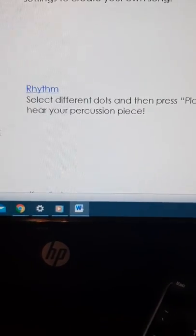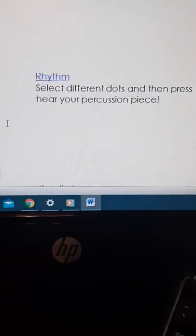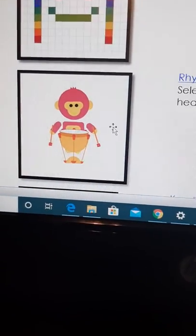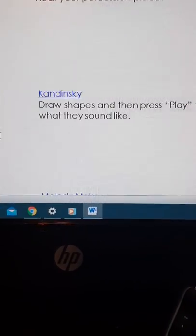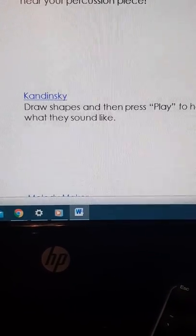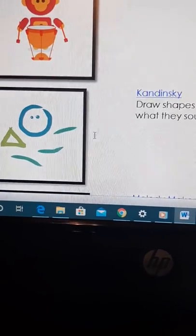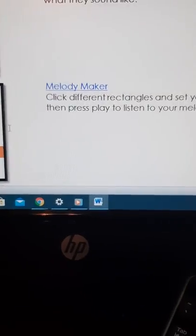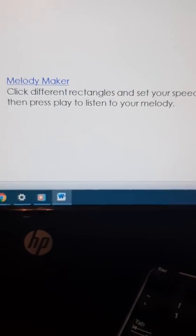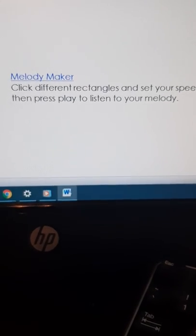This one is just called Rhythm — it's really fun. You select different dots and then press play to hear your percussion piece, and you get to hear some little animals play instruments. This one is called Kandinsky — you're going to draw shapes and then press play to hear what they sound like, so there's some art in this as well. Melody Maker — click different rectangles, set your speed, then press play to listen to your melody.